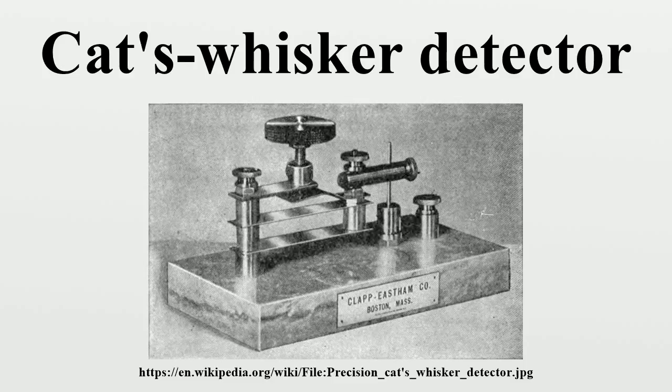Although cat's whisker detectors are obsolete, modern point contact silicon detectors are still commercially produced. Thus, the point contact method used to make these first semiconductor diodes 100 years ago is still being used today. Copies of original cat's whisker detectors are still manufactured and sold for antique radio hobbyists.